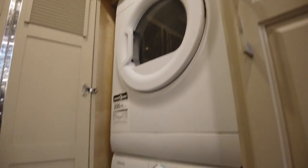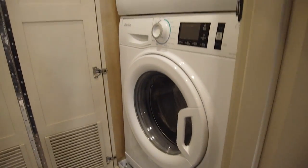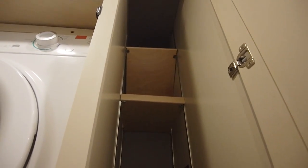Across the way is our stackable washer and dryer. The broom closet next door has adjustable shelving, and they added a slide-out tray below.